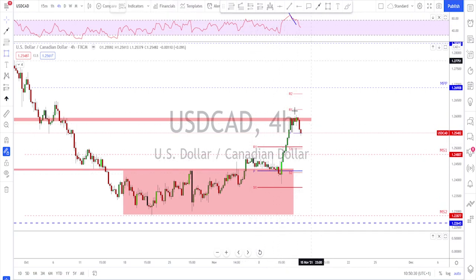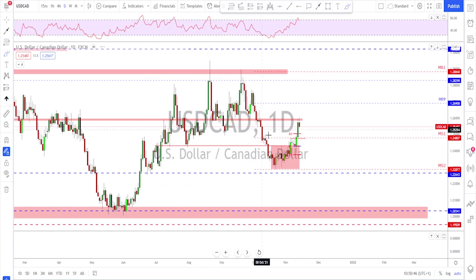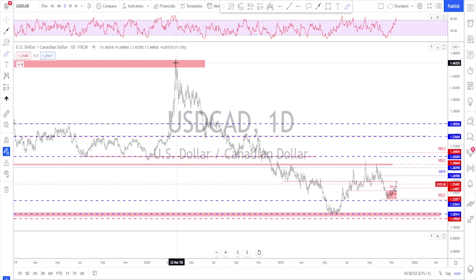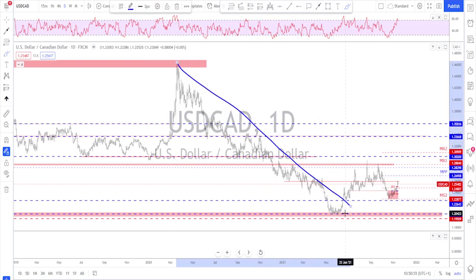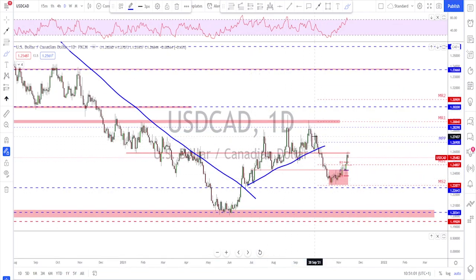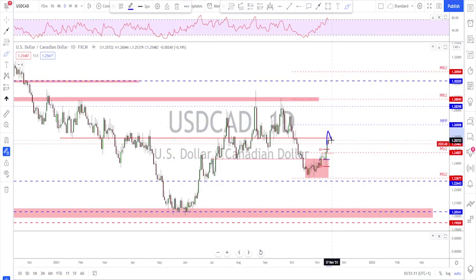We're going to watch and see if this gives us a little bit of a correction back down to this previously broken structure — maybe at least a retest of this area down here. Any failure to break higher might be a reason to look for a rotation back down, then start looking to see if we get bullish continuation from this area. As long as there's no break below this low, I think we may still see further upside.